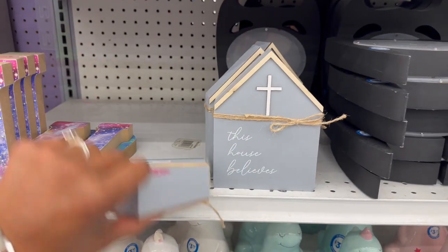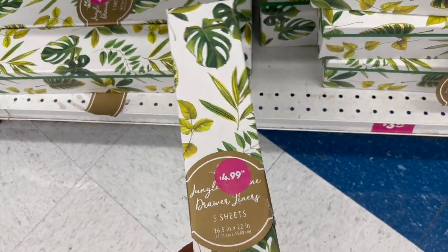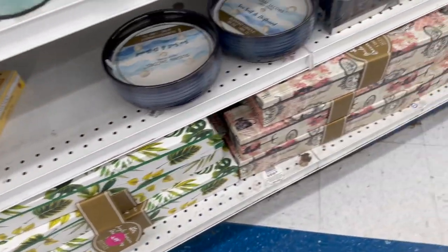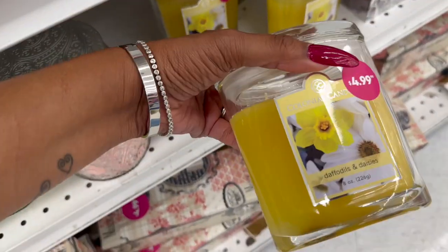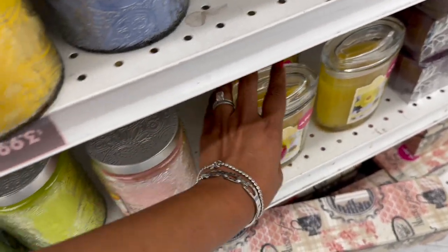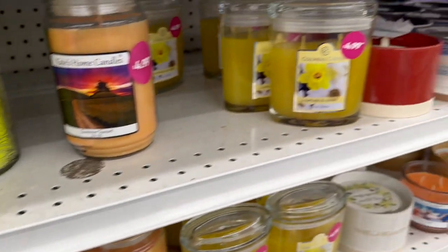There's a 'This House Believes' sign for $1.99, new drawer liners — five sheets for $4.99 making them 99 cents each — in two different prints. There's also a daffodils and daisies two-wick candle for $4.99, plus the usual pineapple coconut and ocean breeze candles every year. A Susan Jacobs sea salt and driftwood candle looks really pretty.